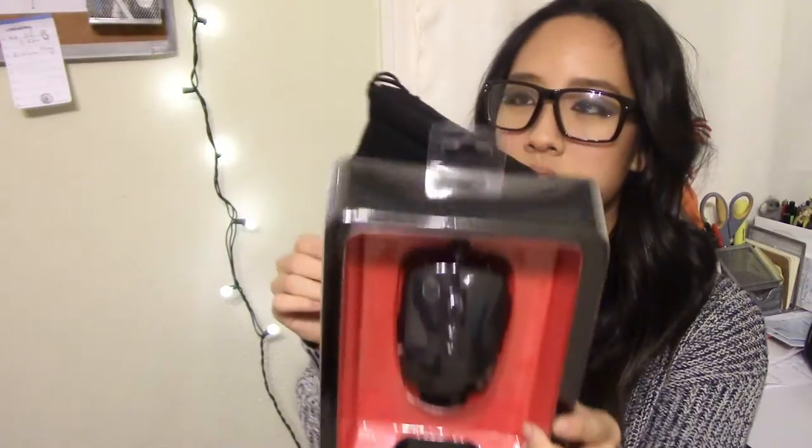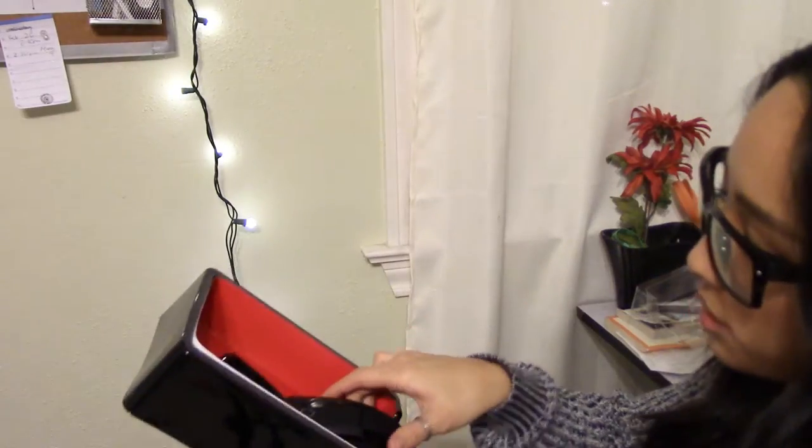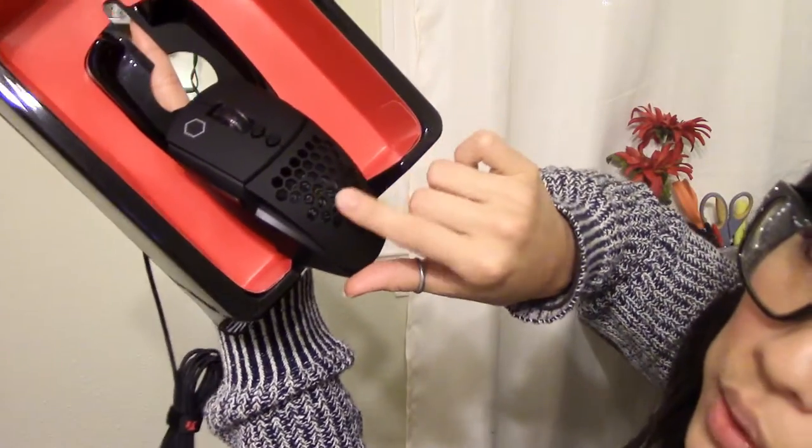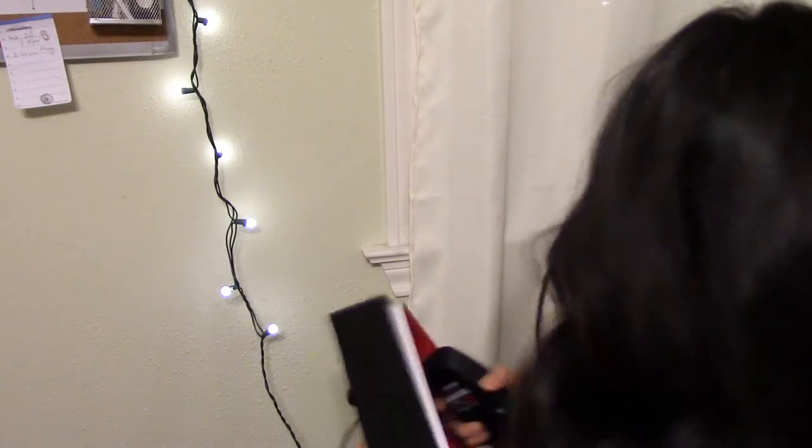It looks like this, and it comes with a little bag — that's cool. Look at this, I'm showing you guys. I thought this was pretty cool because it's got the little holes right there. It has good ventilation to let the air flow through my hands. That's nice, I like it.